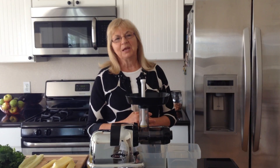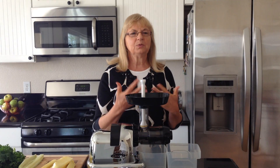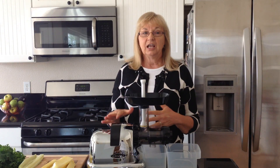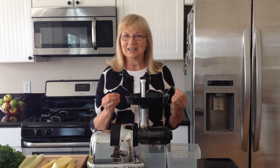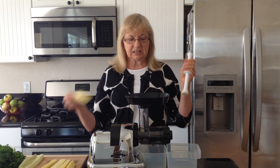Hello, Georgia Nunn here with Magic of Juicing, and today I'm going to share a recipe with you on how to boost your metabolism. The recipe we have today will do just that, and you need four ingredients: pineapple, kale, cucumber, and a jalapeño to give you a little kick.